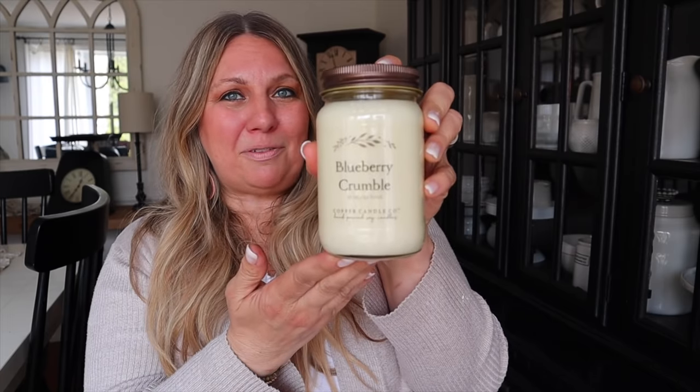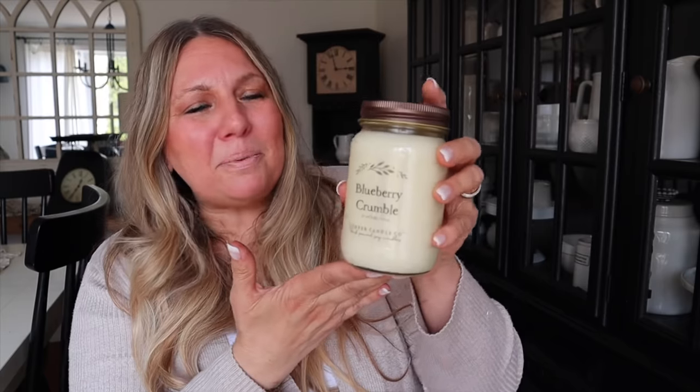Also, I'm so excited — today is the launch of my candle, Blueberry Crumble by Mother Time from Copper Candle Co. I am so excited to be working with Copper Candle Co. I absolutely love their candles. They just make my house smell like home, and I worked with them to create Blueberry Crumble.